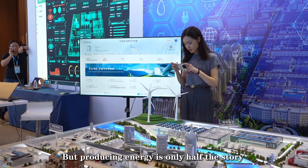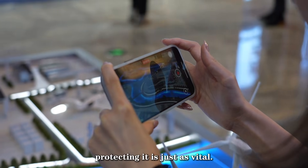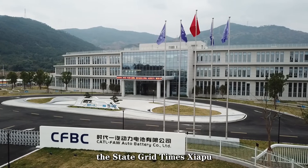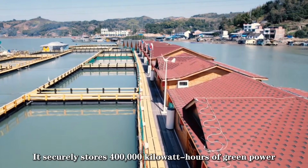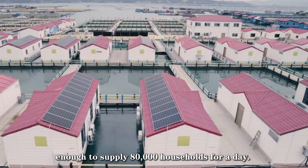But producing energy is only half the story — protecting it is just as vital. Ningde has built a powerful energy storage network. The state grid large-scale energy storage station secures 400,000 kWh of green power, enough to supply 80,000 households for a day.